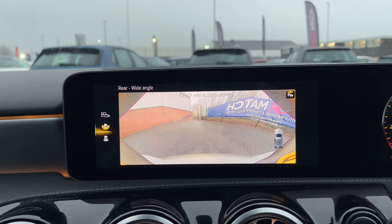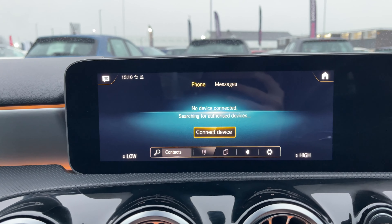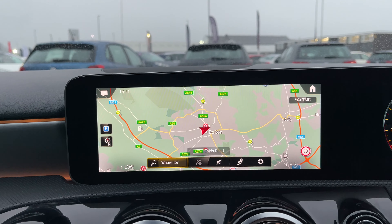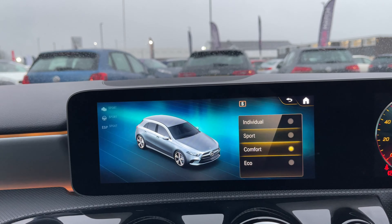Coming to the central display screen, you've got the reversing camera. You can also access Bluetooth and satellite navigation, and you can change the drive settings — individual, sport, comfort, eco — currently set to sport.